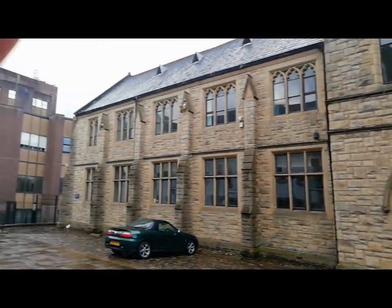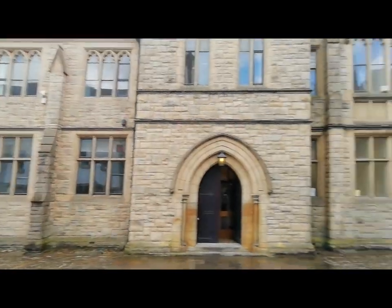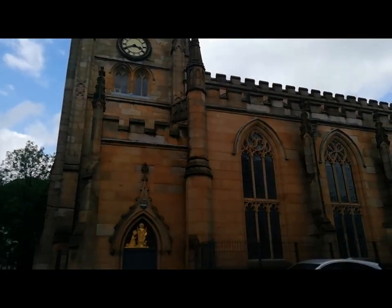So this is the exterior of the building. As you can see there's parking to the front, cathedral grounds and the actual cathedral itself.